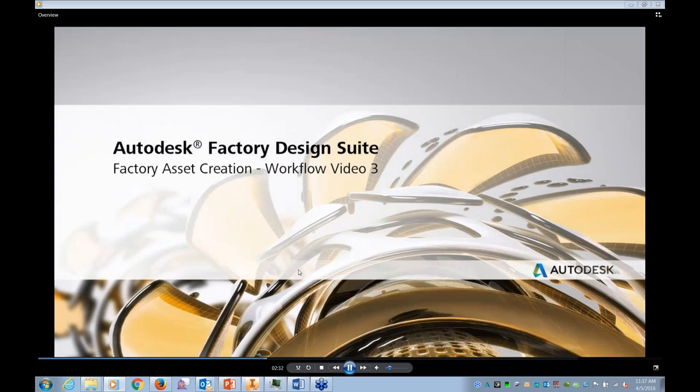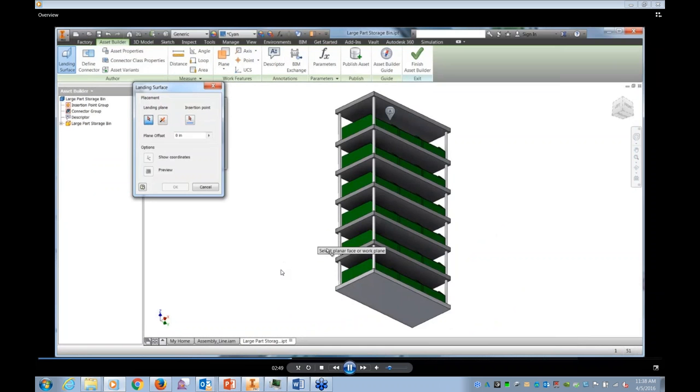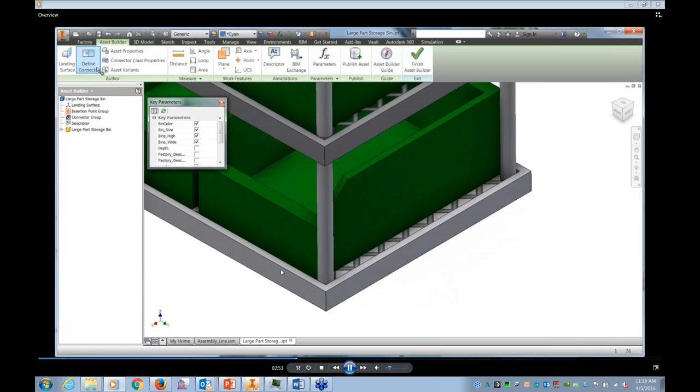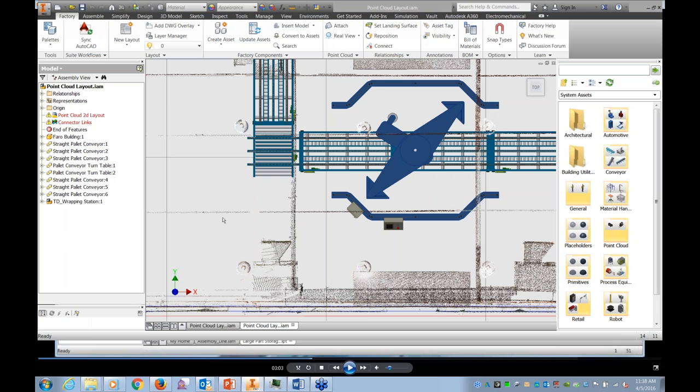Here, swapping out one piece of a conveyor for a diverter — notice the snap-in-place functionality. The assets in the 3D world have what are called connectors defined for them, which is how they know where they're supposed to be relative to others. This works especially well for conveyors where you're chaining them together building a full sequence. The same process for creating an asset can be done with a point cloud.